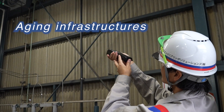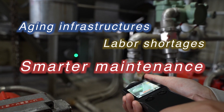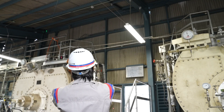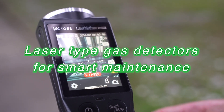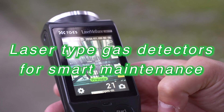Aging infrastructures and labor shortages have created a strong demand for smarter maintenance. The promotion of smart safety by the Ministry of Economy, Trade and Industry brings voluntary industrial standards using laser-type gas detectors by the Japanese Gas Association.